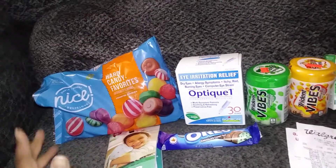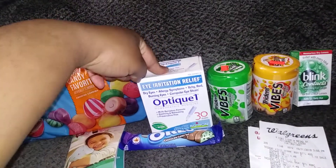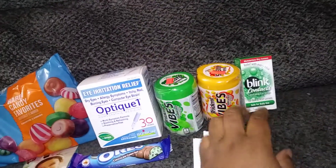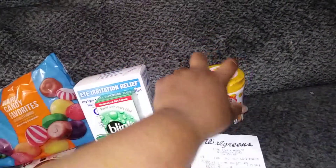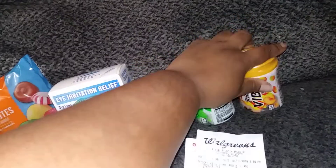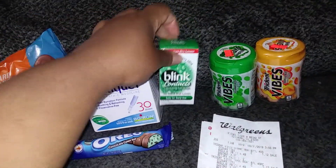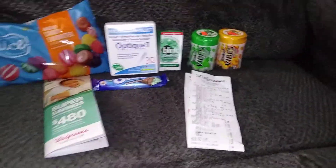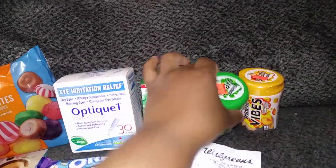I got this for myself, it was like a dollar 29. I got this eye irritation relief, and I'll go over that with you in just a moment. And these Blink Contacts lubricating eye drops.